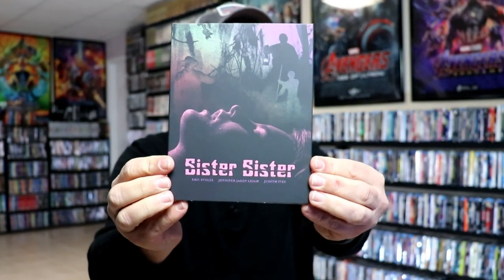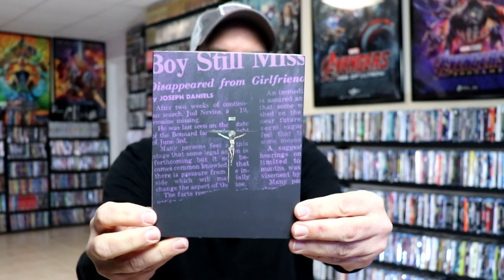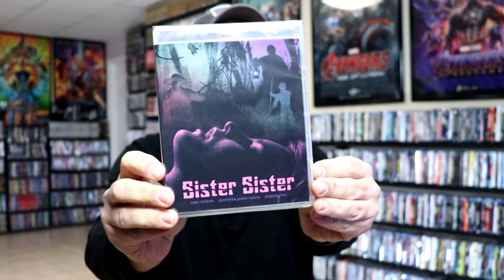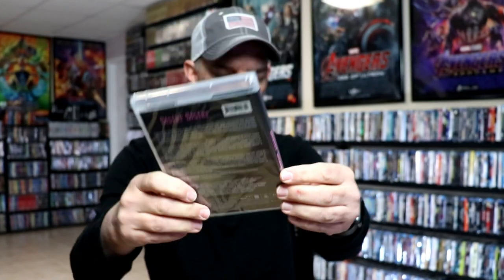Very happy to have this on Blu-ray. Next up, I picked up Sister Sister. Not very familiar with this one. Like I said in previous videos, I go through their website — they have a lot of stuff on there. The ones I do research help me figure out which ones I want to purchase, and I think I remember this one is supposed to be a really good one.